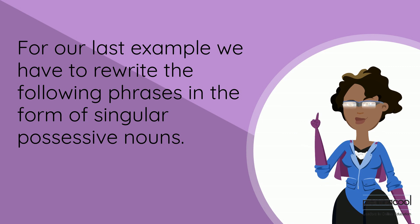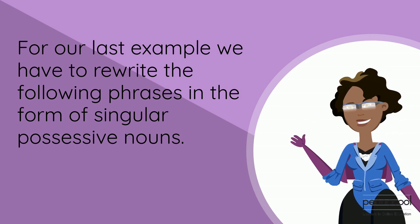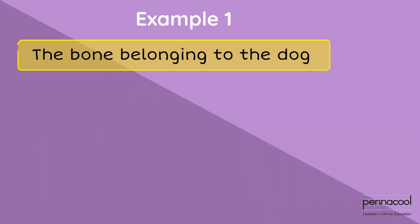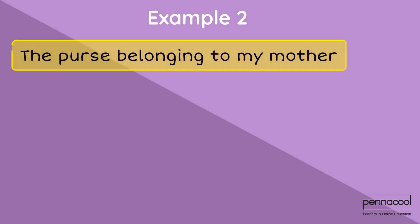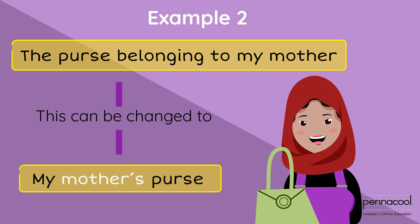For our last example, we have to rewrite the following phrases in the form of singular possessive nouns. Number 1: 'The bone belonging to the dog' — this can be changed to 'the dog's bone.' Number 2: 'The purse belonging to my mother' — this can be changed to 'my mother's purse.'